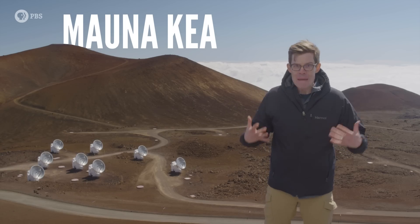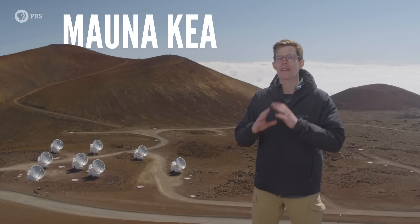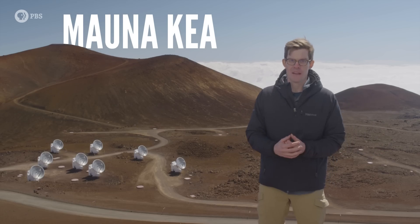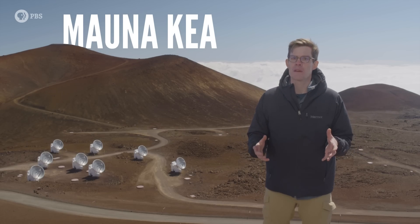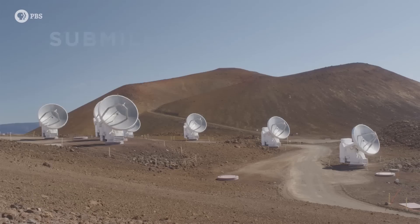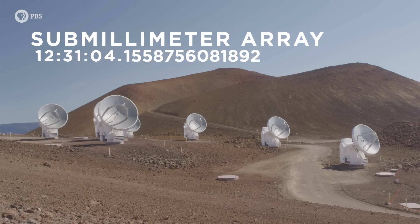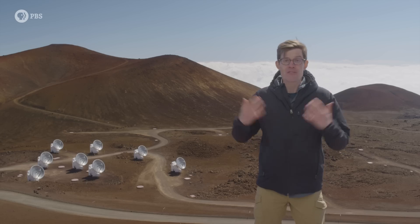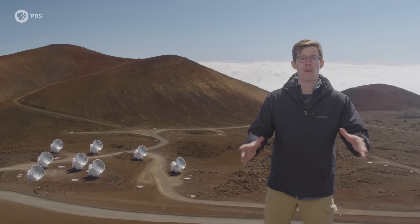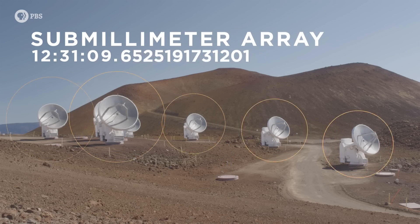Imagine for a moment that I'm a beam of light, far outside the visible range, traveling from a star in a distant part of the universe. If you want to see where I came from, you're going to need two things: a series of radio telescopes, like the submillimeter array behind me, and one of the most accurate clocks in the world. I've traveled a long way to get here, so when I arrive on Earth, I'm an extremely faint signal. To see me, you'll need to point multiple antennas at the same point in the sky — antennas like these.